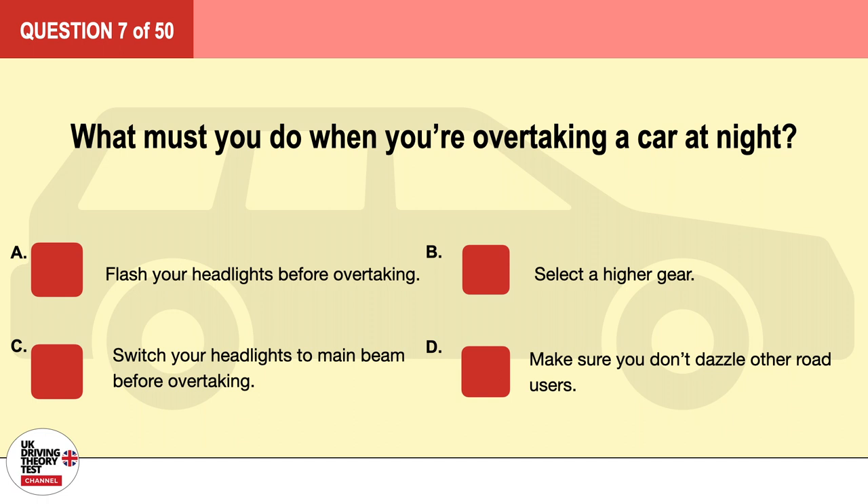Question 7. What must you do when you're overtaking a car at night? A. Flash your headlights before overtaking. B. Select a higher gear. C. Switch your headlights to main beam before overtaking. D. Make sure you don't dazzle other road users. The correct answer is D: make sure you don't dazzle other road users.